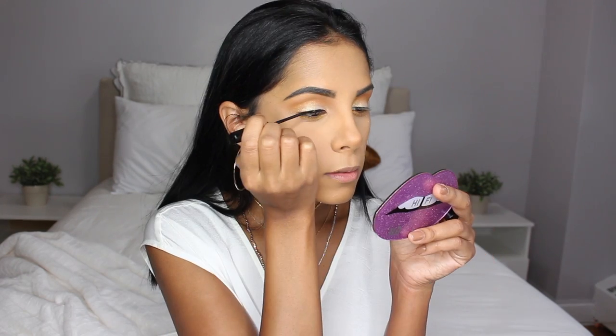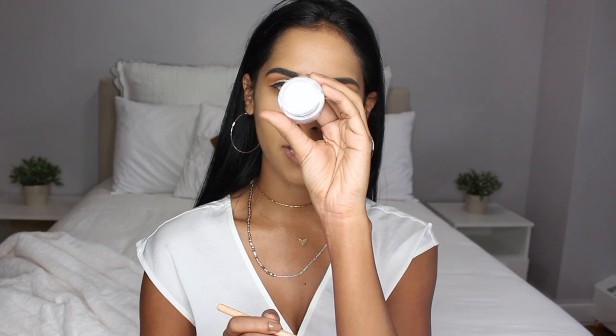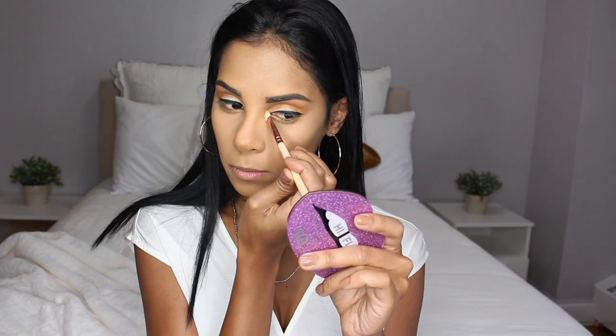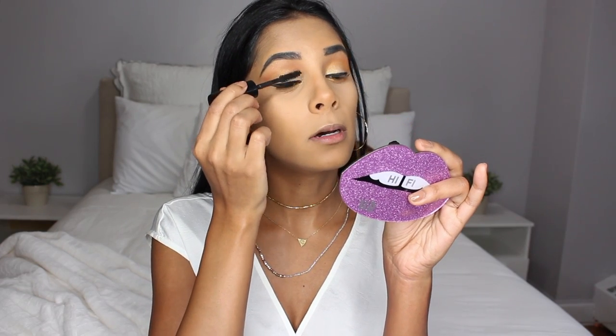I'm going to quickly line up my eyes. For my inner corner I really want to try out their Glitterify Obsessed body glitter in Keep It Platonic. The consistency of this is really jelly-like, so let's see how it goes on.